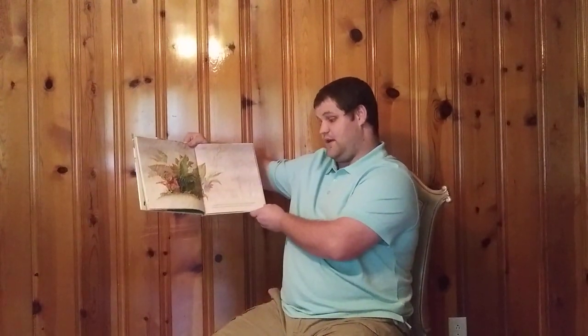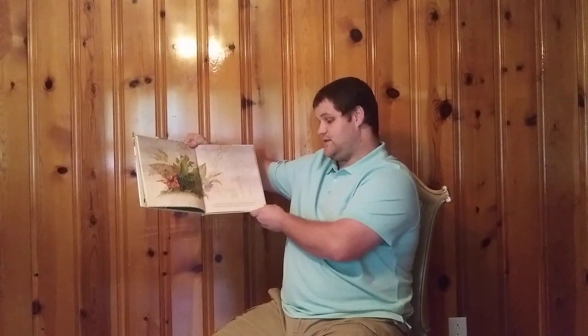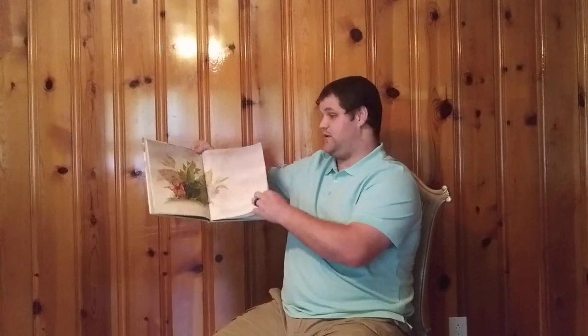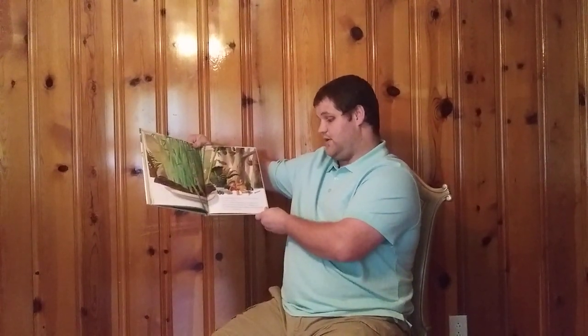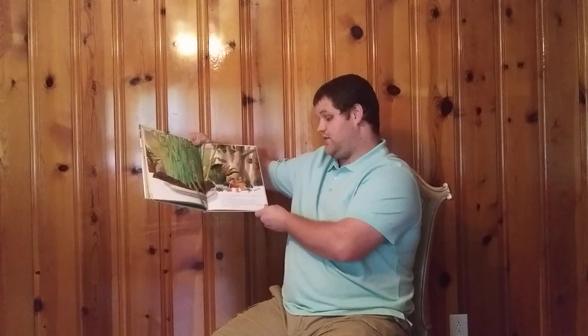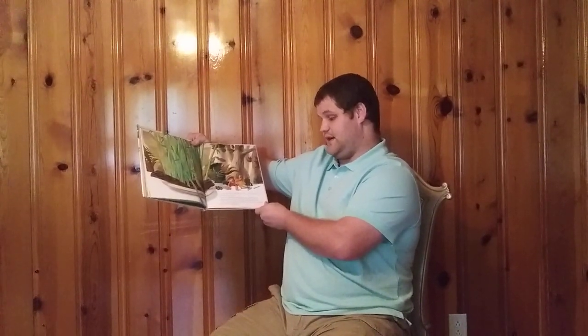It may start to rain, but you can take shelter under a large leaf. While you wait out the storm, play a tune on your flute. You are bound to be hungry, so find a soft, shady spot and have your lunch, in case an elephant decides to join you.